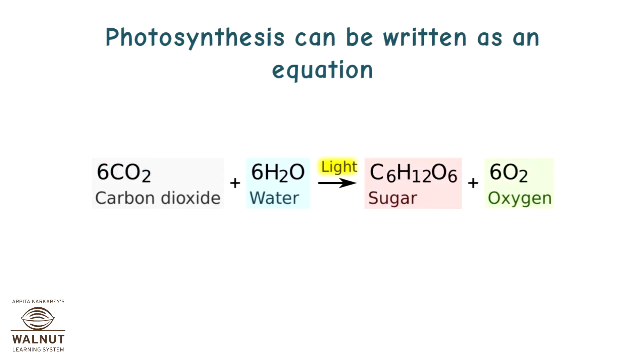Photosynthesis can be written as an equation: 6CO₂ (carbon dioxide) plus 6H₂O (water), with light, gives us C₆H₁₂O₆ (a sugar) plus 6O₂ (oxygen).